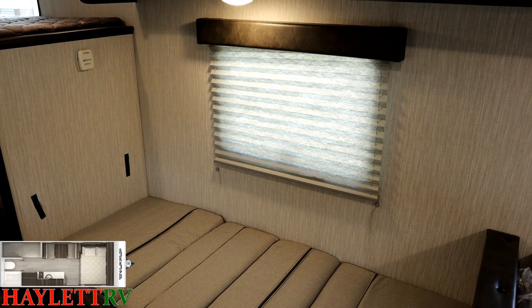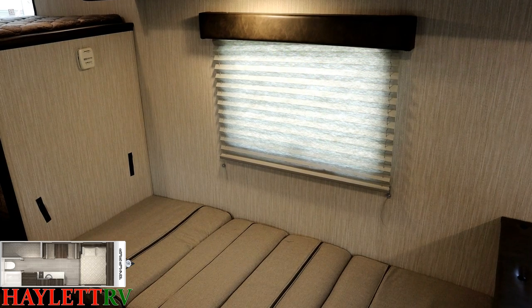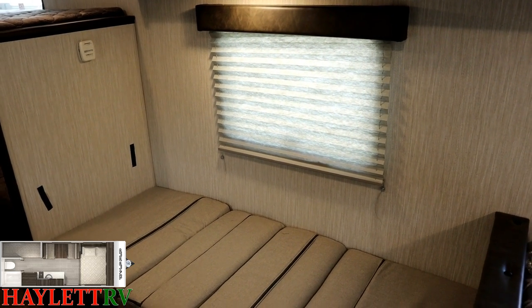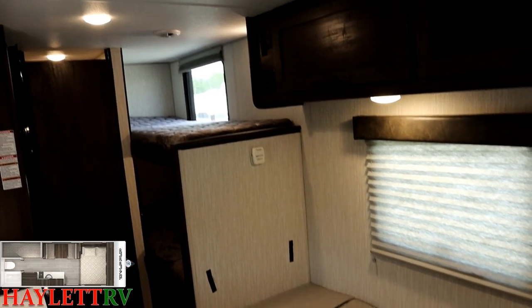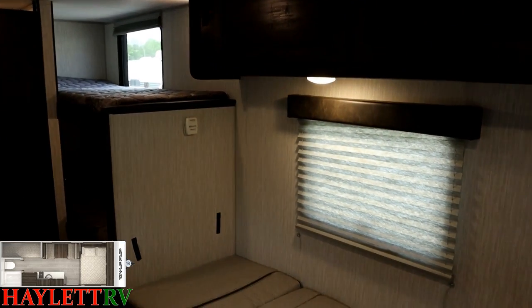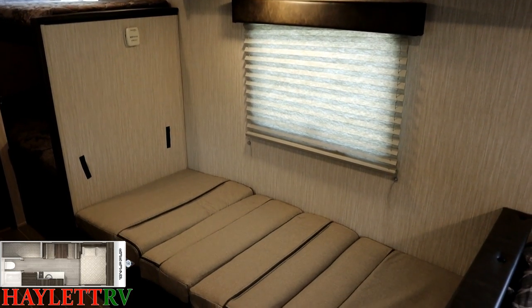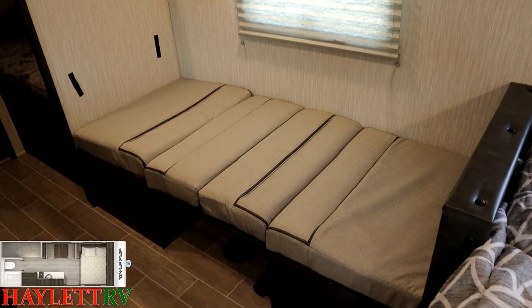Good news is they gave us a way around that — all these windows have nice pleated shades. You can see the improvement in video quality once the shade is down because it blocks a ton of sunshine, which also prevents a lot of heat from getting in. Combine that with the full-size, full-power 13,500 BTU air unit up top, and you're going to be very comfortable even in hotter climates.